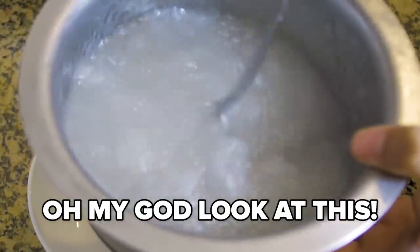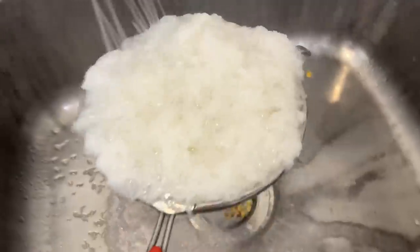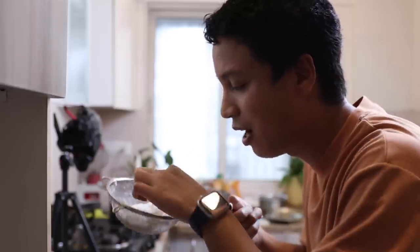Oh my god, look at this. Now it's time to boil the noodles. Once cooked, drain and pour cold water on the noodles. I don't think I got the right vermicelli for this, but to avoid wastage I'm just going to use this. I think it's going to taste the same, but the texture is going to be a little different — sorry.